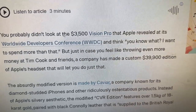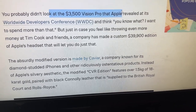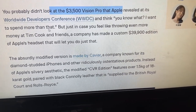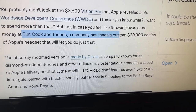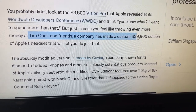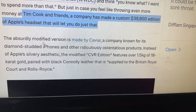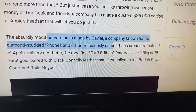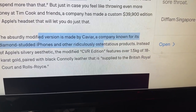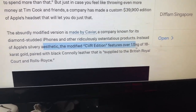You probably didn't look at the $3,500 Vision Pro that Apple revealed at its Worldwide Developers Conference WWDC and think, I want to spend more than that. But just in case you feel like throwing even more money at Tim Cook and friends, a company has made a custom $39,900 edition of the headset. The absurdly modified version is made by Caviar, a company known for its diamond-studded iPhones and other ostentatious products. Instead of Apple's silvery aesthetics, the modified CBR edition features over 1.5 kg of 18-karat gold.